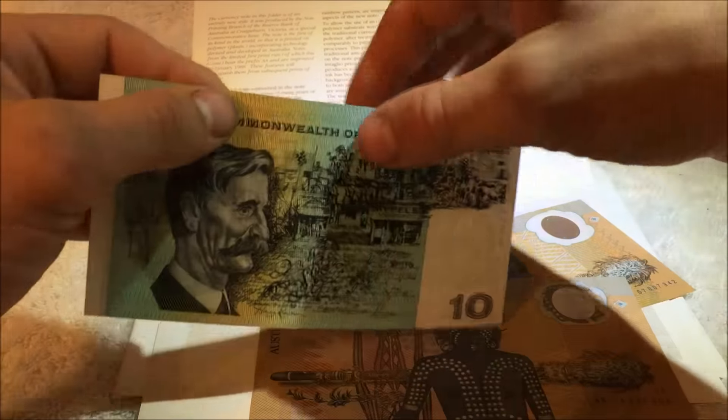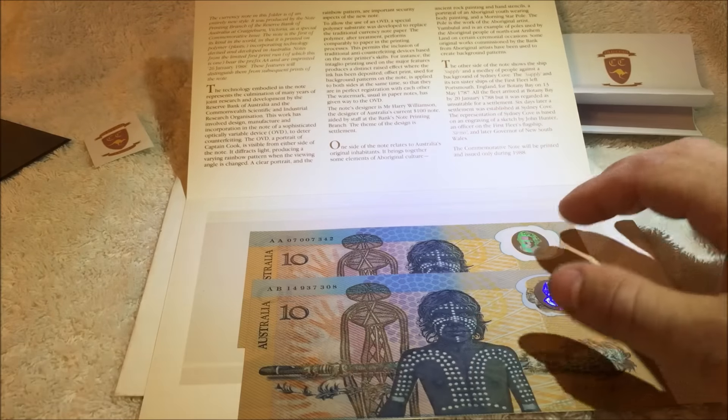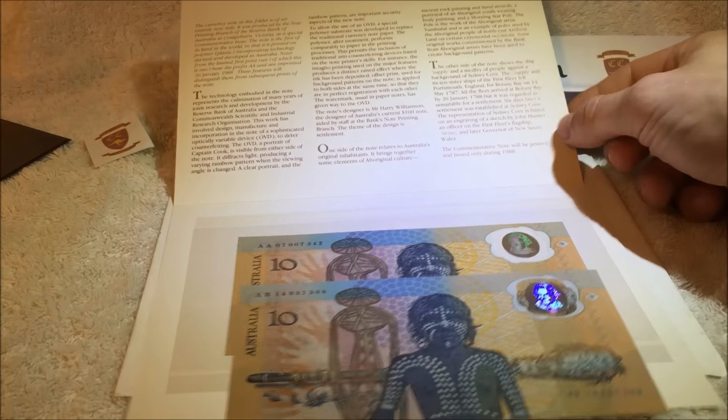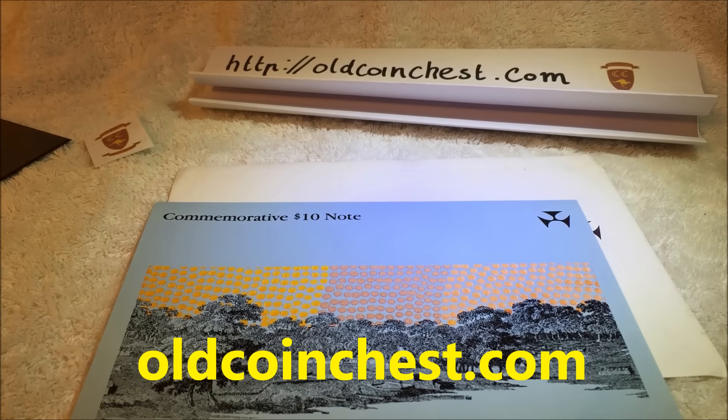Compared to a paper note — I'm not going to tear that one either. So I hope you learned something from the video. If you want to leave a comment, please do, and please subscribe to our channel. You can check us out at oldcoinchest.com, on Facebook and Twitter. May your coin searches be fun and your finds be true — thank you.